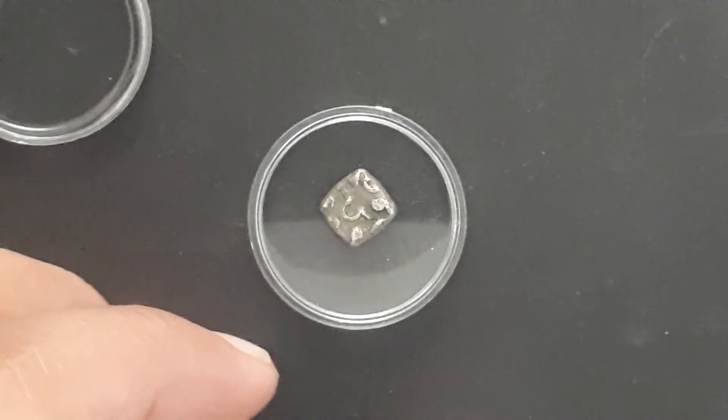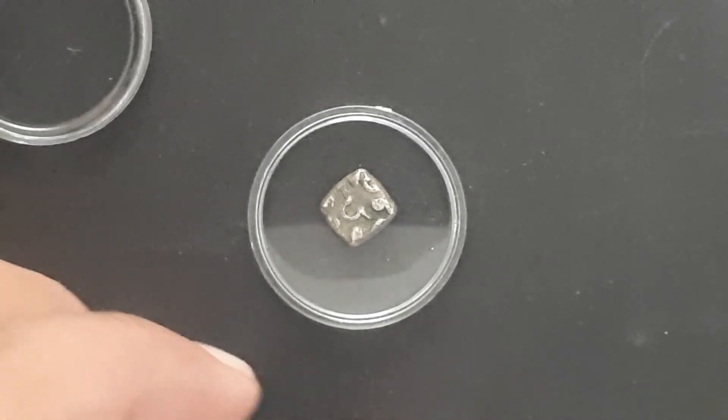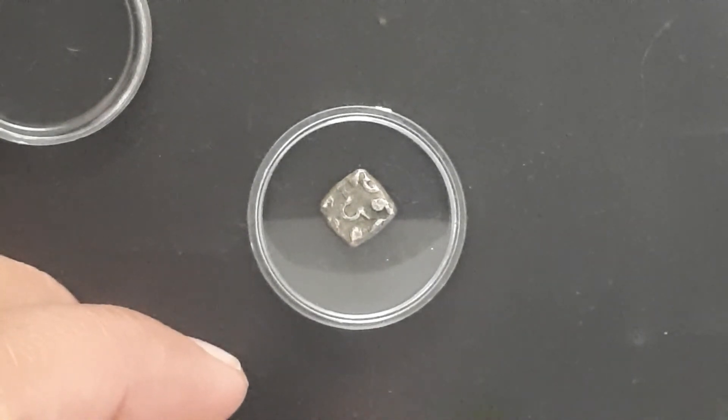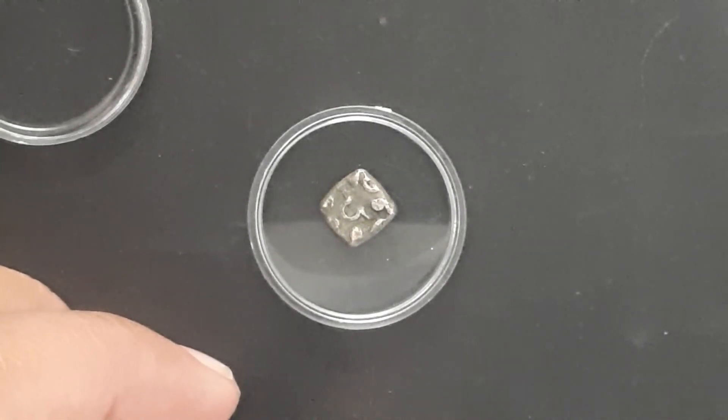It is given on page number 10 and can be considered class C unknown or unidentified punch mark coins. This coin is also in Alexander Cunningham's collection of 1894, plate 1, number 25.